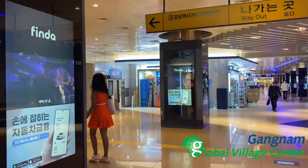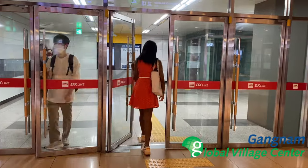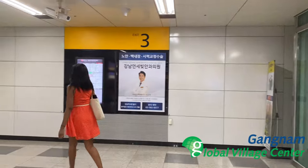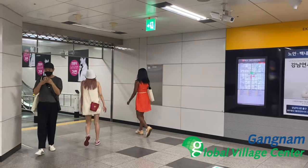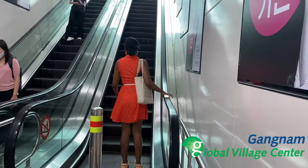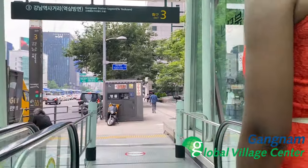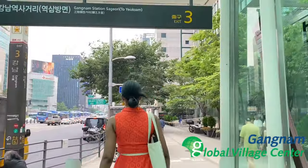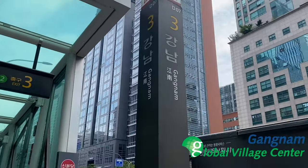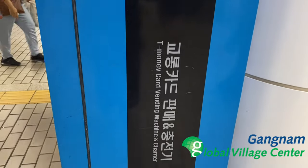We are heading to the way out — the signs are very easy and convenient to use. You can choose to go to the escalator or the elevator; we choose the escalator for convenience. With the help of the sign, we are exiting through exit three. Exits are also great places to meet your friends if they are waiting outside, as exits are easy to be seen and found.